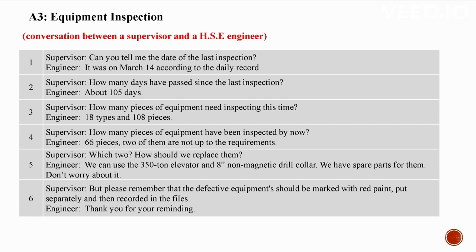A3: Equipment inspection. Conversation between a supervisor and an HSE engineer. Can you tell me the date of the last inspection? It was on March 14th according to the daily record. About 105 days have passed. How many pieces of equipment need inspecting? 18 types and 108 pieces. How many have been inspected? 66 pieces — two are not up to requirements. We can use the 350-ton elevator and 8-inch non-magnetic drill collar; we have spare parts.